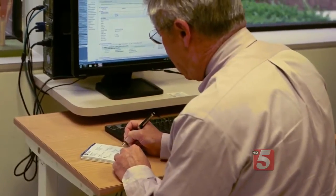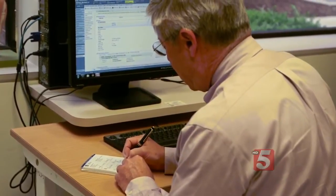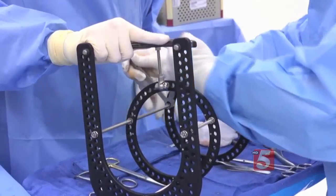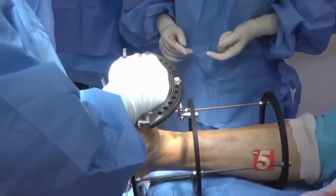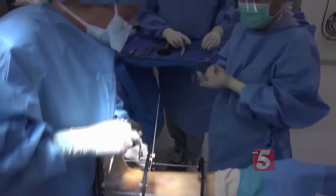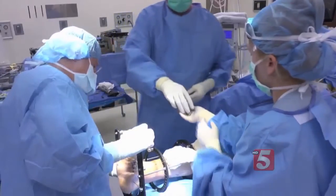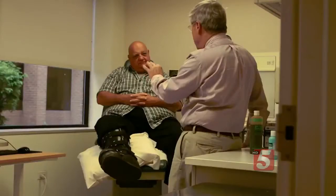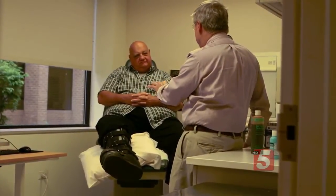Dr. Pinzer used a device called the Elizaroff Circular External Fixator — it looks like a halo neck brace. Doctors attach the device to the ends of the bones during surgery, and during daily adjustments, tension pulls the bone slightly, allowing new bone to gradually grow in. Saving a foot means possibly saving a life, because obese amputees are often relegated to life in a wheelchair.